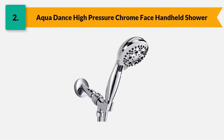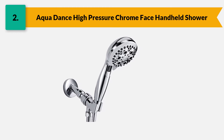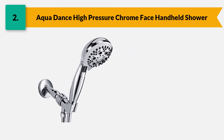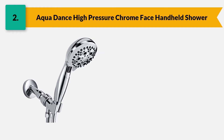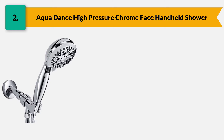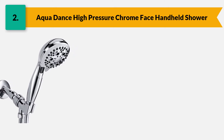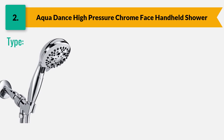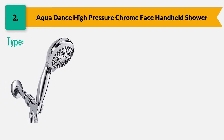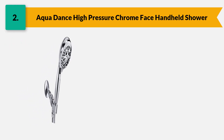Number two: Aqua Dance high-pressure chrome face handheld shower. This shower head comes with a lot of amazing features and functions that improve your bathroom. For people who have pets, kids, or senior parents, it is an ideal consideration because of its easy grip and smooth mobility. It is a durable and reliable shower head, and another solution to a low-pressure water system, providing a 2.5 GPM water flow rate.